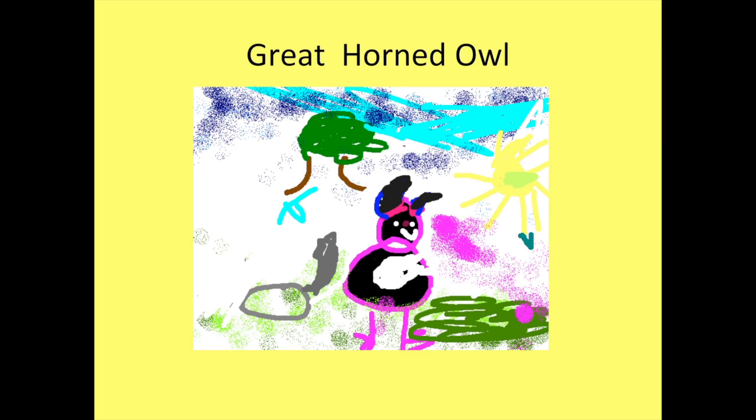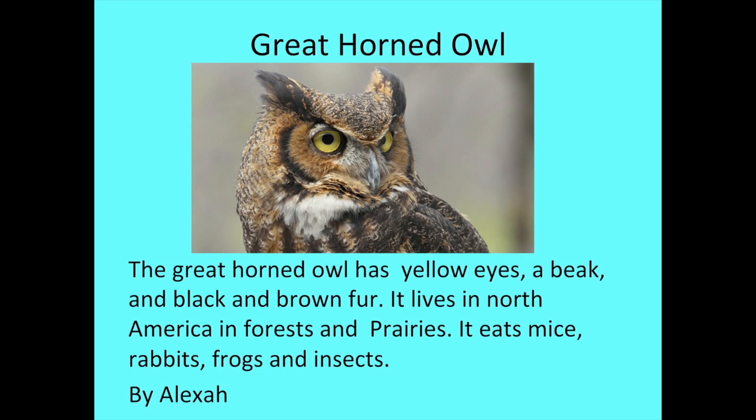Hi, my name is Alexa. The animal I researched is the great horned owl. The great horned owl has yellow eyes, a beak, and black and brown fur. It lives in North America in forests and prairies. It eats mice, rabbits, frogs, and insects.